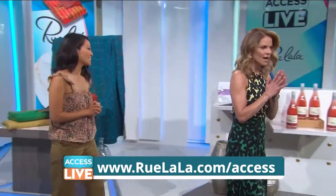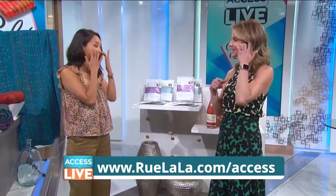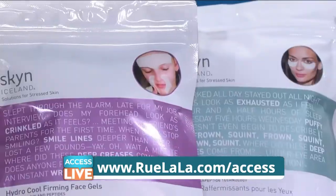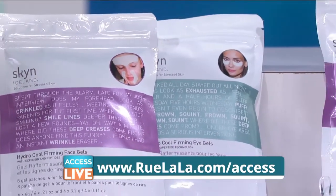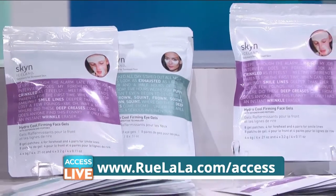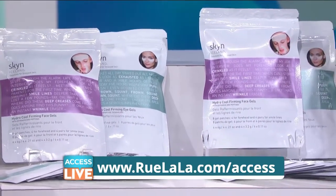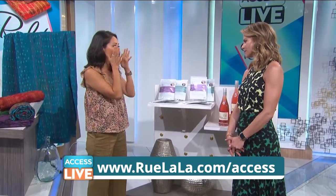Let's talk skin care. This is a great brand — we are all about the patches here. We use these under the eyes. They're from Skin Iceland. You get two packages in a set: one has the Hydro Cool Firming Eye Gels and the other has the patch for your forehead and for your smile lines. These are cooling, they're firming — just a great way to give yourself a little luxury treatment. You leave them on for 10 minutes.